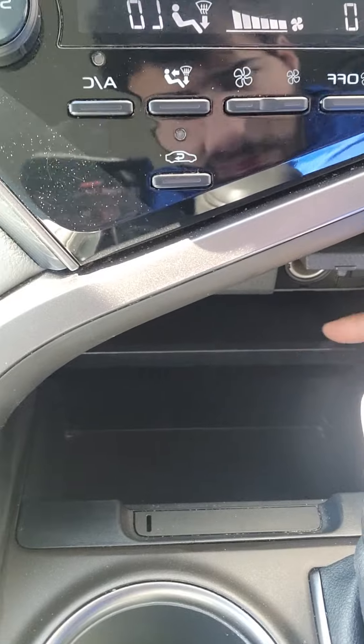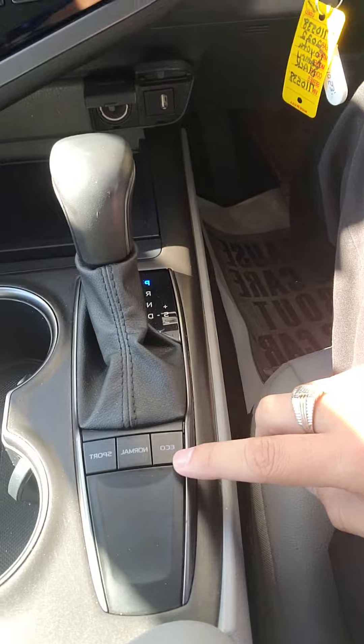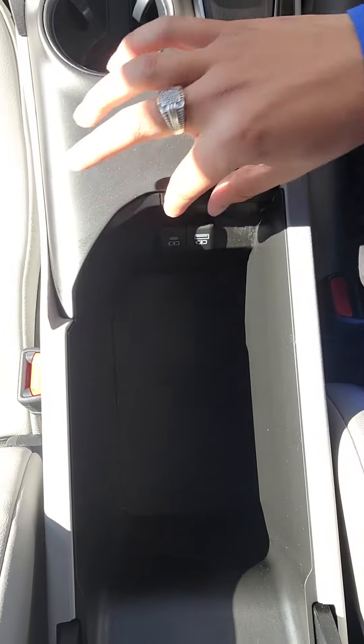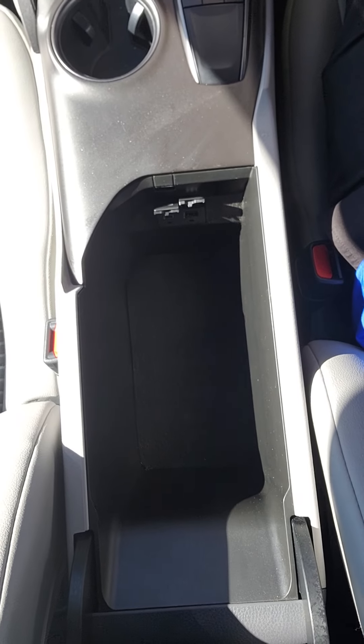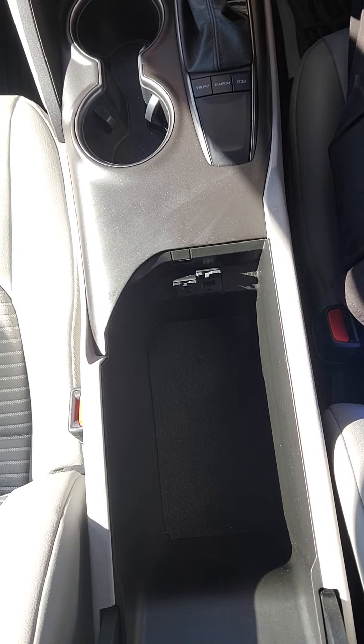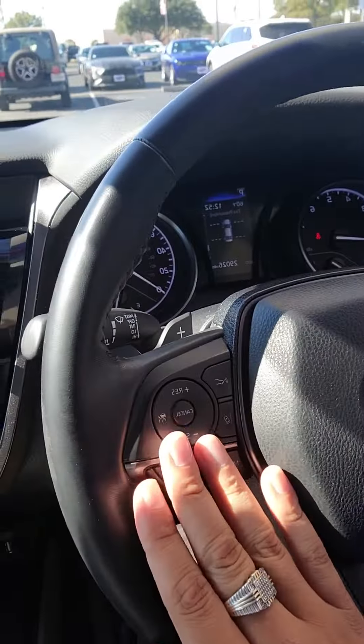You can have some light storage here as well. Two cupholders, eco mode, normal mode, sport mode. Right here you do have two USB ports. Also you do have your cruise control options here on your steering wheel.